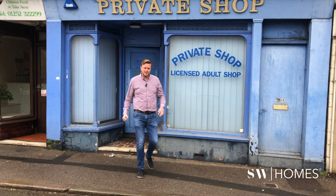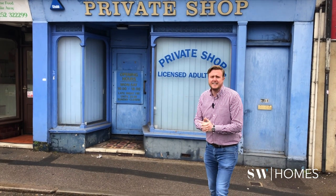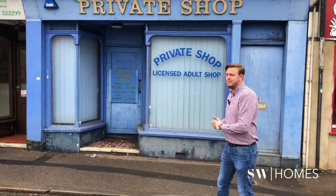Hello, my name is Stuart Wyre from SW Homes and welcome to our fourth property and order shop. This is an old private shop we're going to turn into six studio flats that we're going to rent out on a long-term basis. Let me show you around.